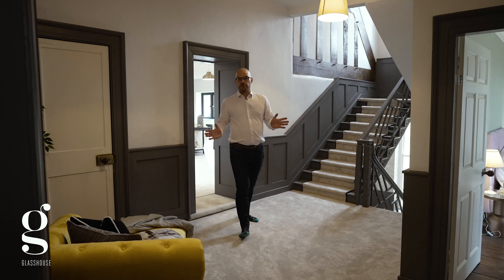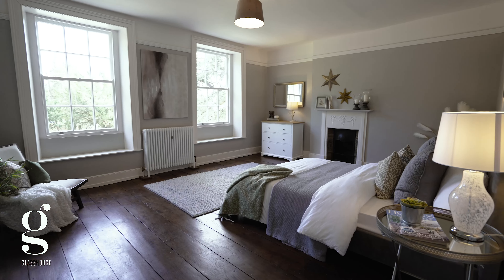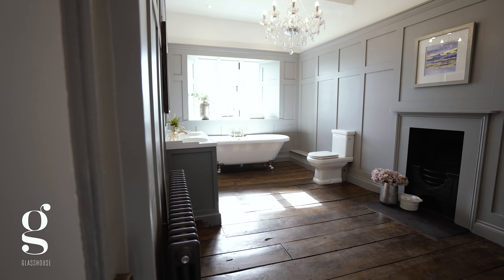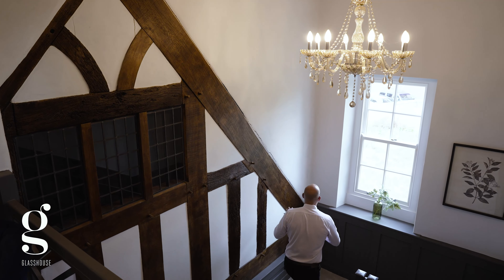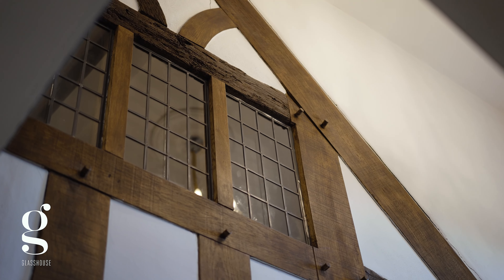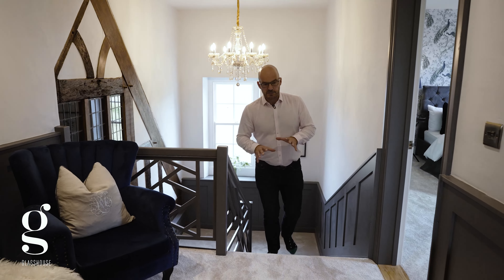Leaving the master bedroom you find yourself on the first floor landing, which leads on to bedrooms two and three, both uniquely and exquisitely decorated and both with their own ensuite. Then heading upstairs to the second floor landing, you must stop and look at the wonderfully preserved, restored oak timber gable end that has been included as part of the period features in this property — part of the original building that once stood here.